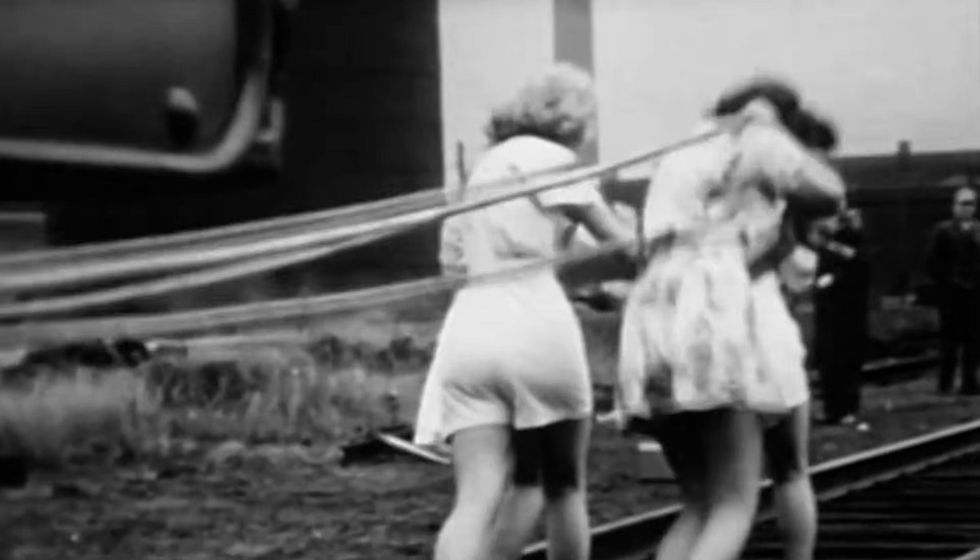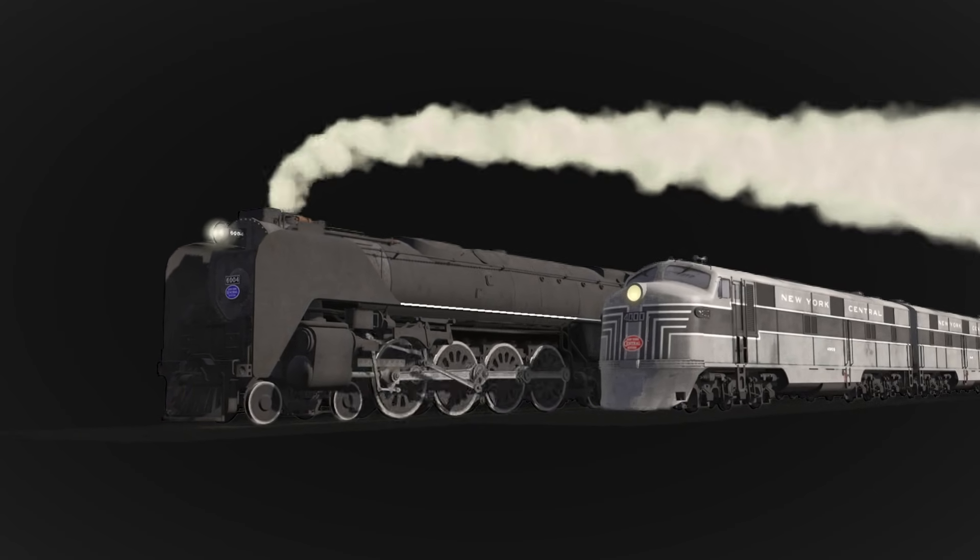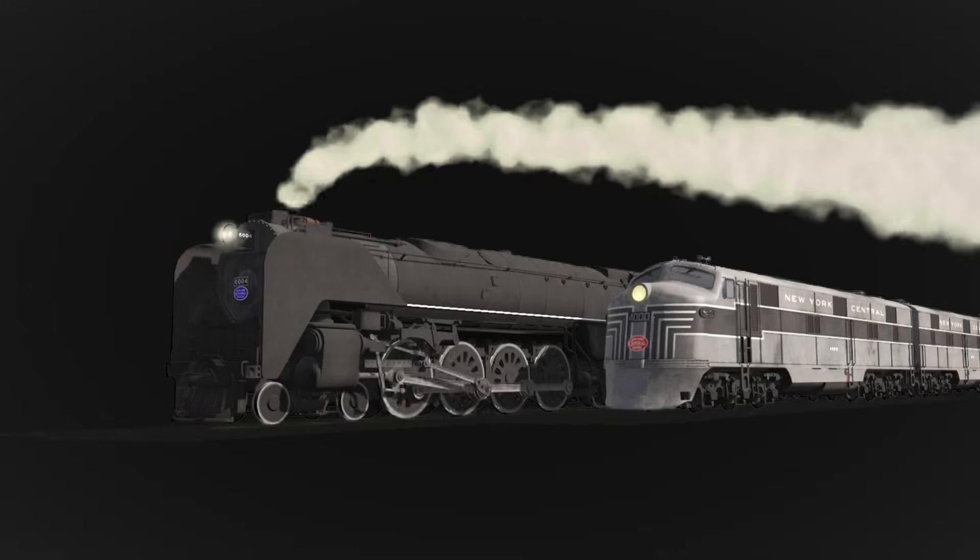Also equipped with roller bearings, they were very easy to move — so much so that a group of people could tow one along. Six locomotives were put up against E7 diesels in a 1946 trial to compare costs and efficiency. The results were relatively close, with the steam locomotive challenging the diesel's efficiency.